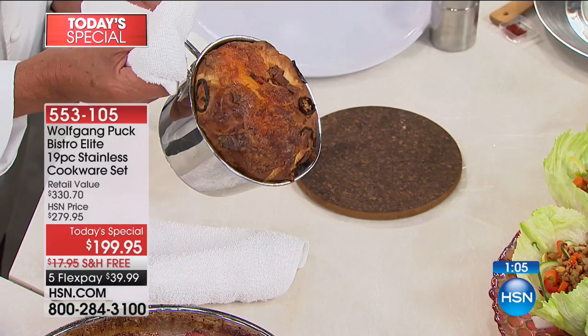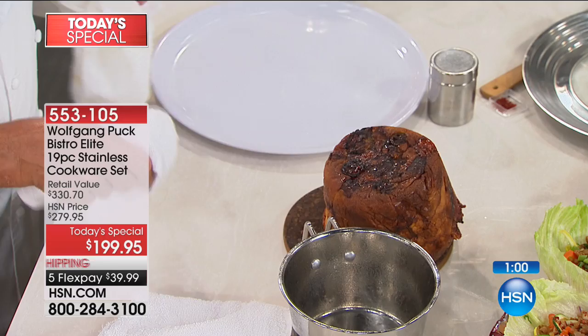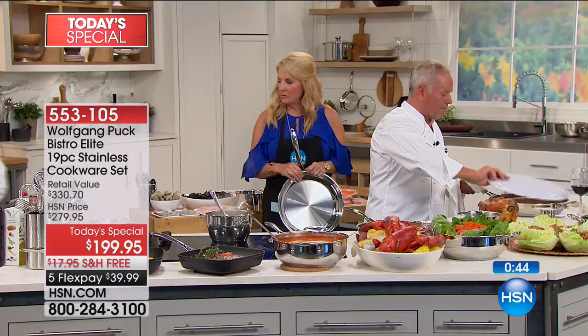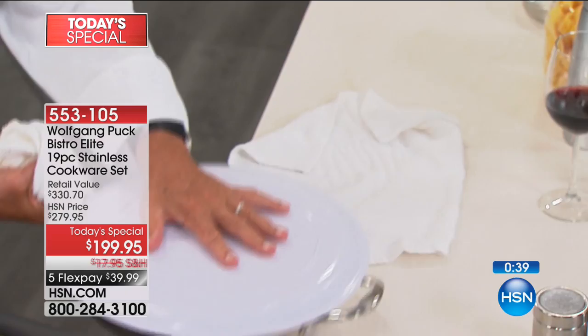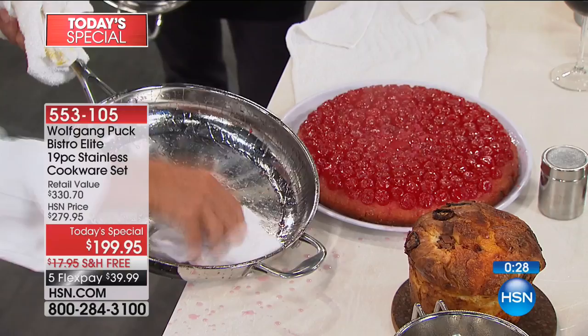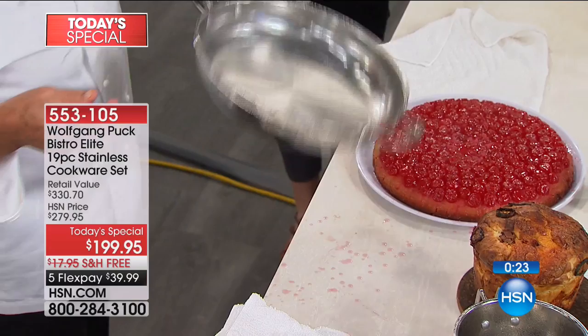Oh wow — that is perfect. Now look in the pan here — I can actually just wipe it out and rinse it out with a little water and I'm done. That's great. And I think if you've noticed too, all the callers have called and they've been so passionate about this cookware. Here's your opportunity now to be able to get it.